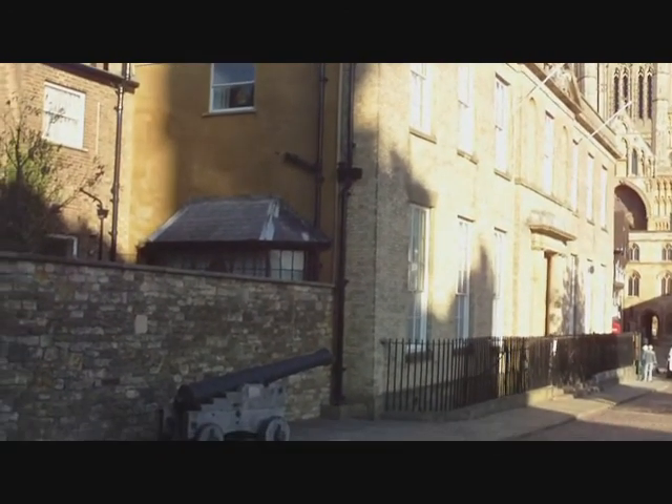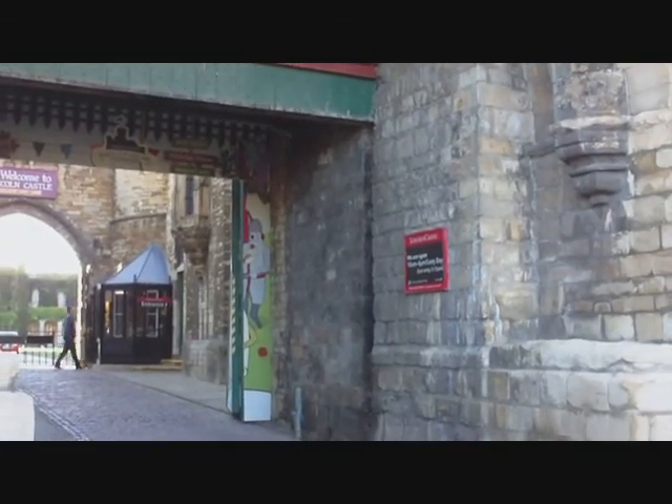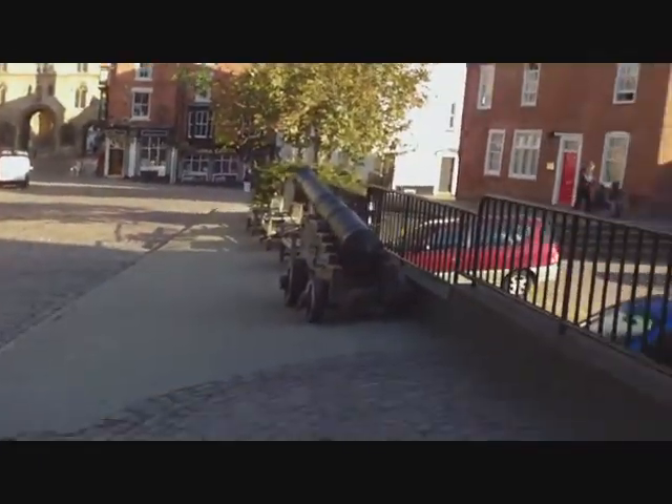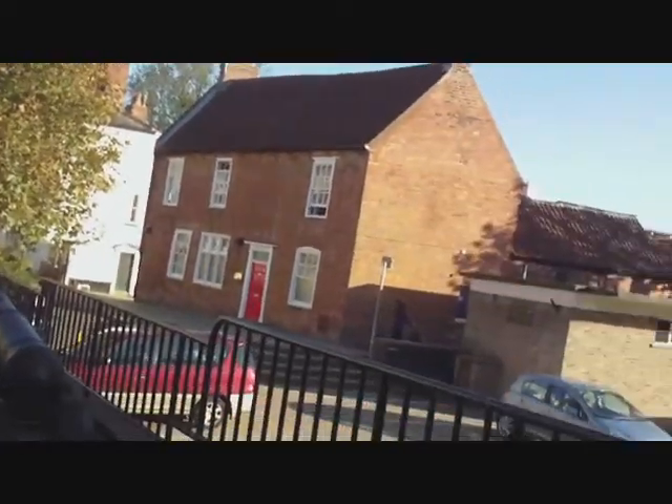So we'll probably not bother going actually into the castle. The castle is good for a number of things — it houses one of the copies of the Magna Carta.